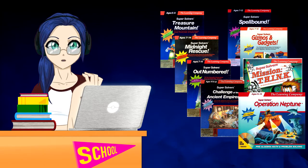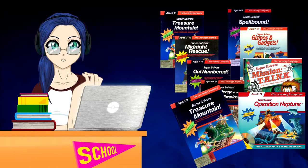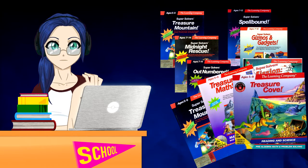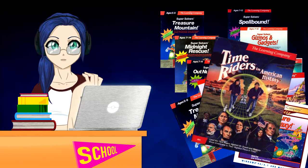Of course, if you're including Treasure Mountain, there are four more Treasure games: Treasure Mountain, Treasure Mathstorm, Treasure Cove, and Treasure Galaxy. Why are they excluded? And what about Time Riders in American History, which sure, feels like a Super Solvers game, though it also feels a bit like a Carmen San Diego game?